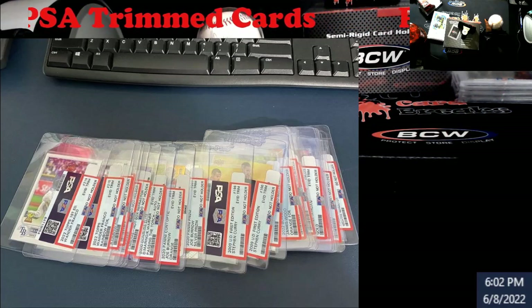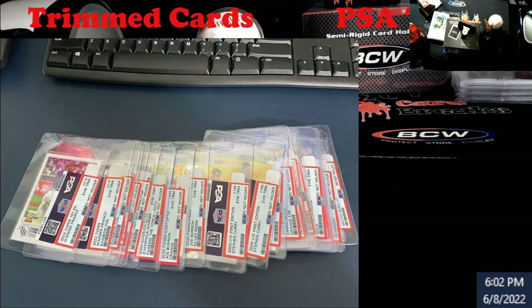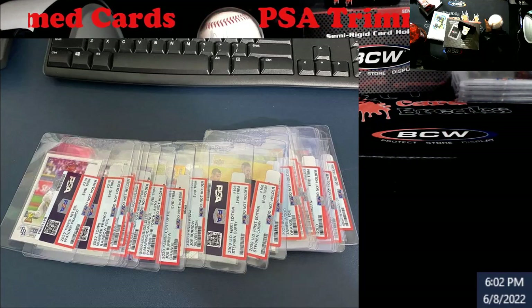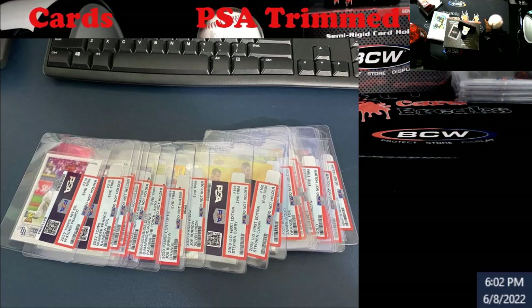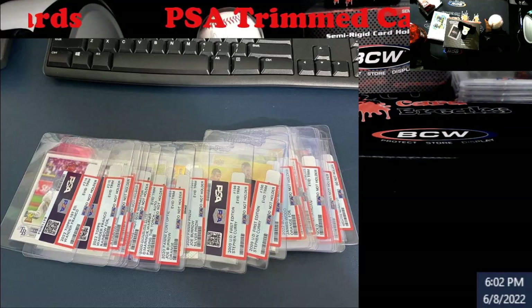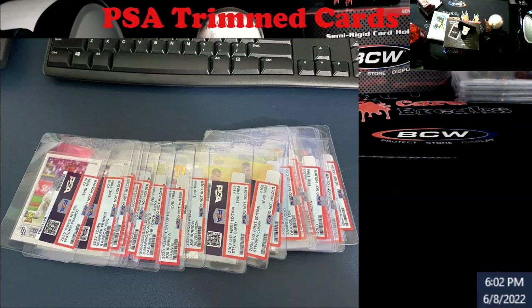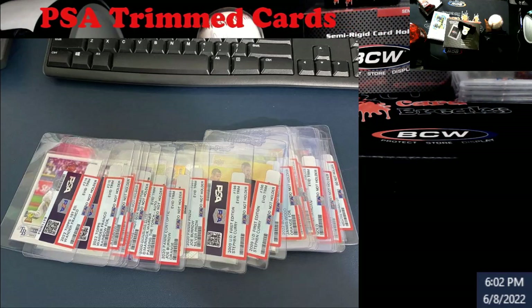Now I know we give a lot of ridicule to PSA — we do it to every grading company out there, matter of fact. But that's 1, 2, 3... I think 18 cards I see there roughly that came back trimmed. All different across the board.